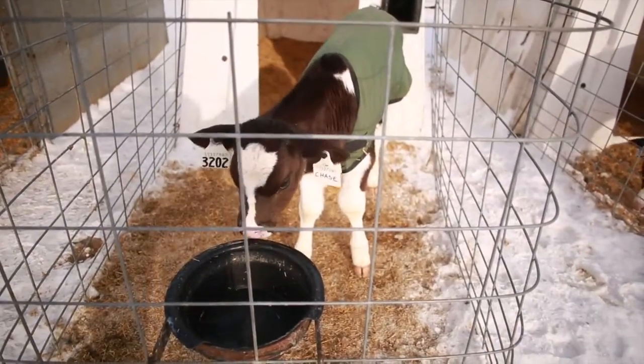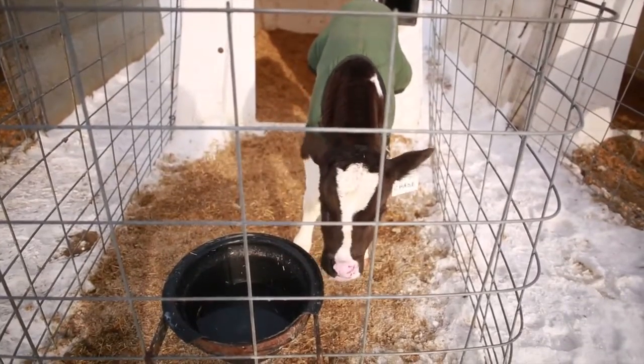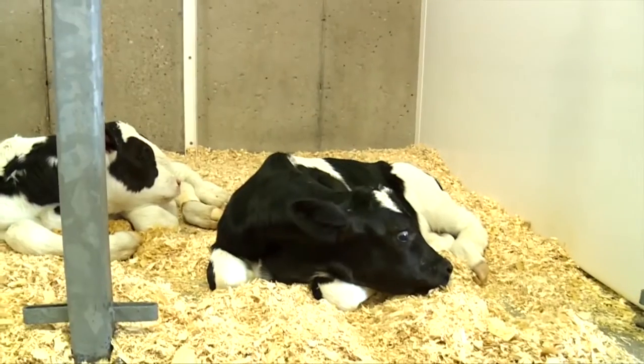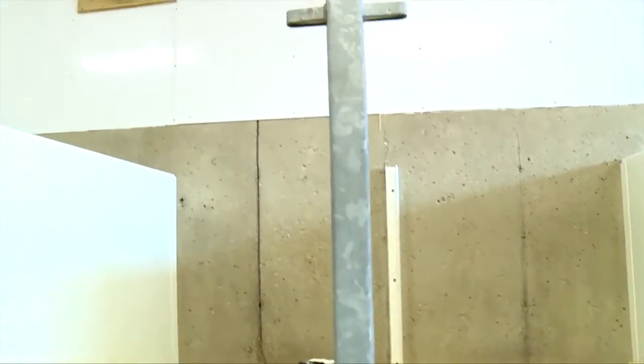Housing should be cleaned and disinfected between calves. At least three inches of dry bedding must be provided for the calf. The ideal environmental temperature for the calf is 10 to 26 degrees Celsius.